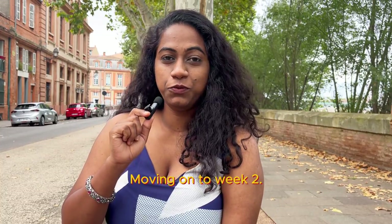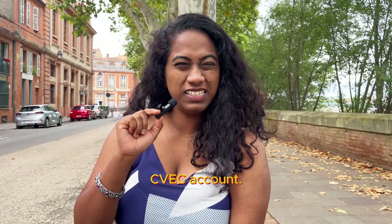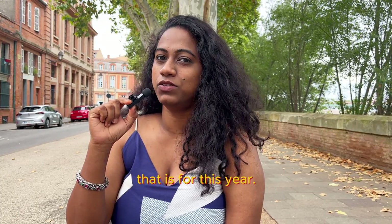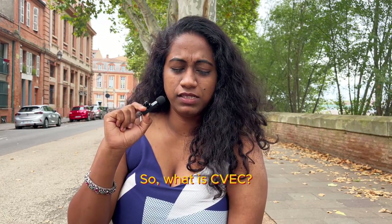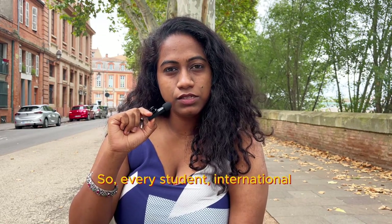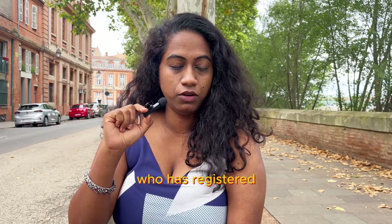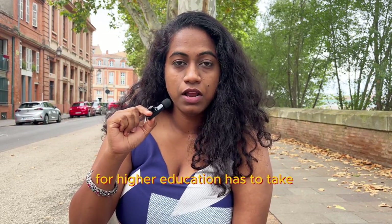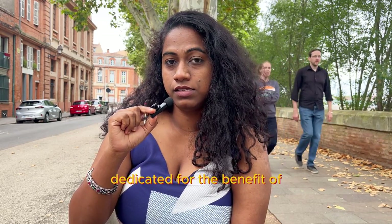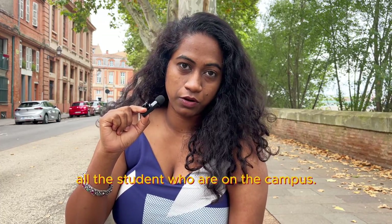Moving on to week two. The first thing you have to look at is completing your CVEC account. You will have to pay 103 euros — that is for this year. So what is CVEC? It is a student and campus life contribution. Every student, international or local, who has registered for higher education has to take this mandatorily.